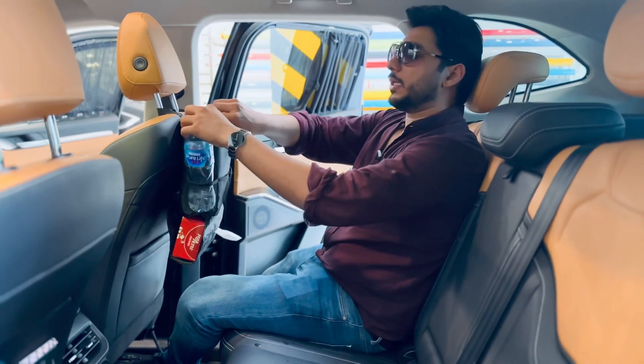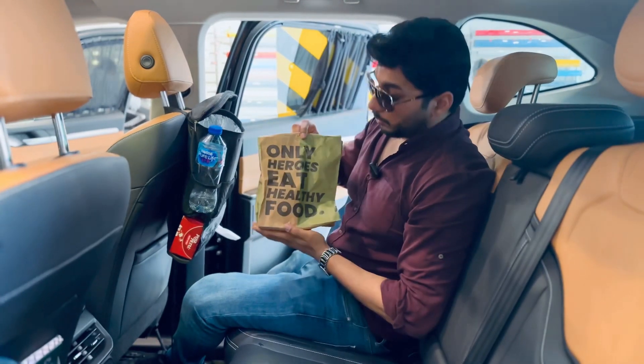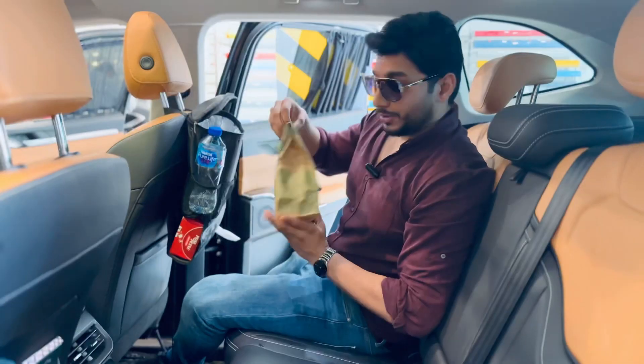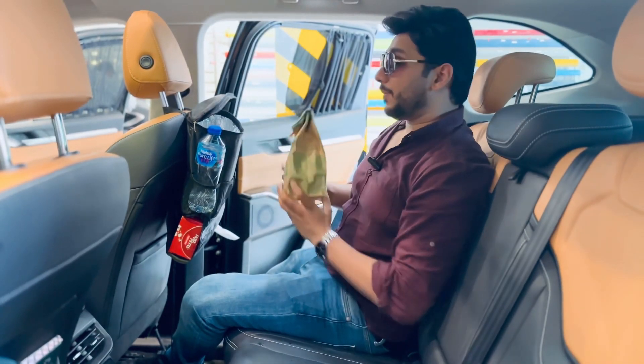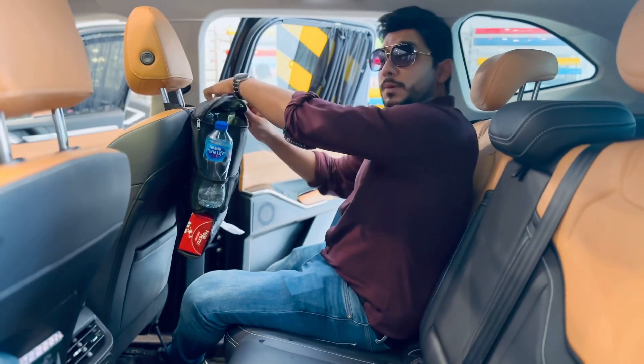The most important thing is that this is a thermal insulation, where I take my lunch. Only heroes eat healthy food. Whenever you want something, you can put it in the car so that your lunch when you travel or dinner, your food will always stay warm.